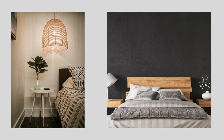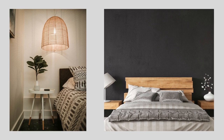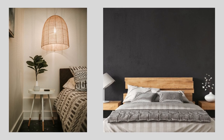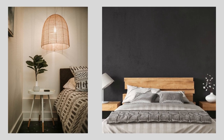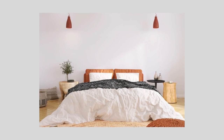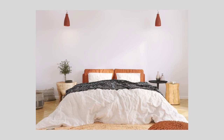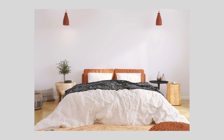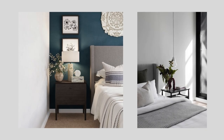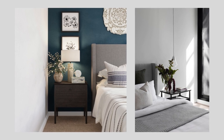Balance is more important than strict symmetry, and whether you have one nightstand or two will depend on the available space. If there's space and two people are using the bed, it's nice to have two so that each person has a place to put a beverage or a book, but the two don't have to match. One could be a nightstand with drawers while the other could be a bedside table. Using similar materials like woods and metals creates a cohesive look. You can vary shapes and sizes, although keeping them at the height of the mattress or a couple of inches taller is the most comfortable.